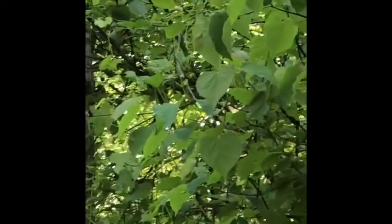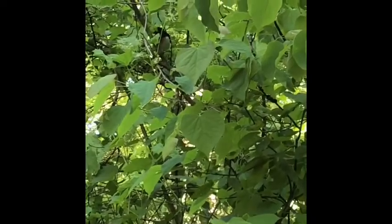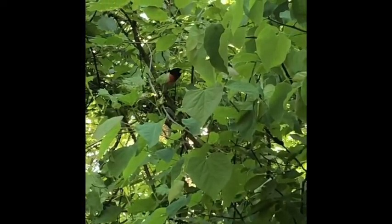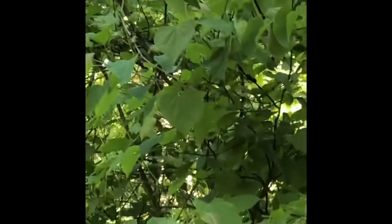He's black and white with a big red splotch on his chest, almost like a big red beak. He's got a really nice song. He's a pretty big bird. He's called a grosbeak because he's got such a giant-shaped beak, so he can crack open some serious nuts.